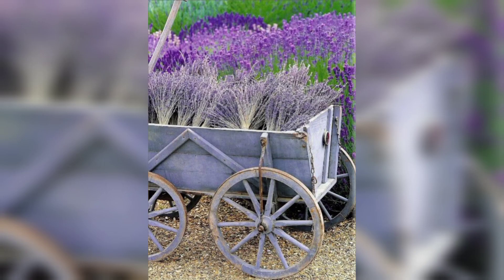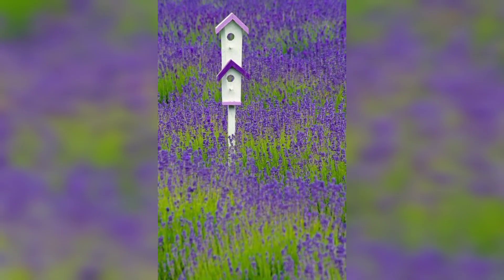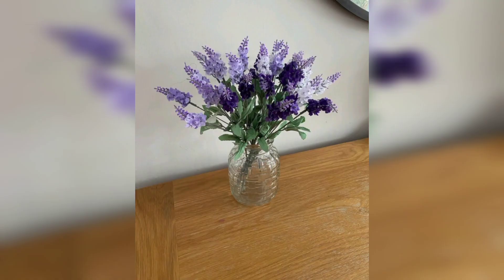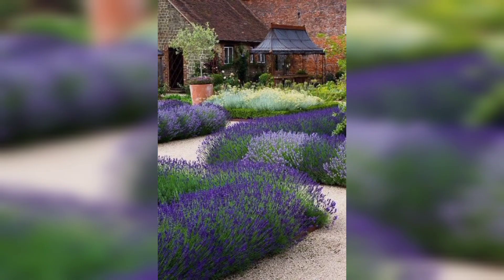The benefits of lavender. Number one is relaxation and aromatherapy. Lavender is renowned for its calming properties and has long been used in aromatherapy to promote relaxation and reduce stress. The sweet and floral scent of lavender flowers can help create a serene and peaceful ambiance in your garden, providing a sanctuary for rest and regeneration.